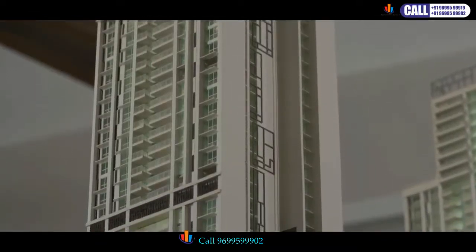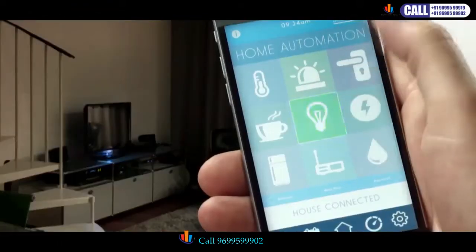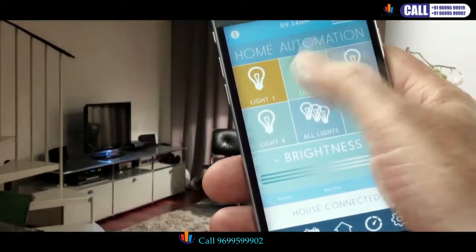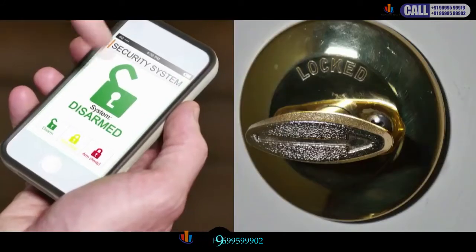Your homes are also future-ready. All residences have provision for high-speed internet and wi-fi. You can also choose to automate your home with our automation partner, which offers cool features such as light control, curtain automation, entertainment options, and security.